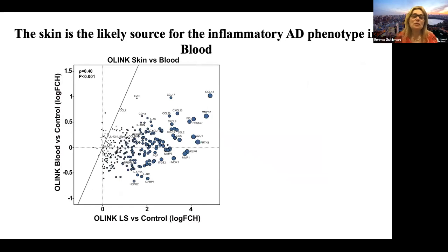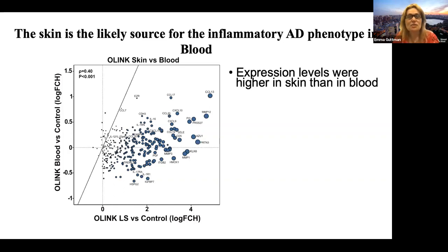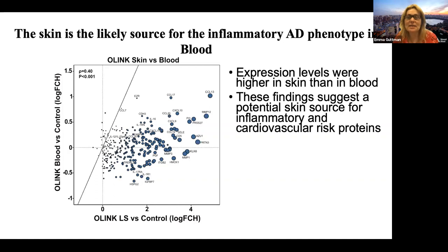Importantly, when we compared the protein profile in the skin to the same profile in blood from these patients, we found that most of the biomarkers are concentrated on the skin side, not the blood side. This tells us that the skin is the likely source for the inflammatory atopic dermatitis signals we see in blood, and that is why we need non-invasive or minimally invasive techniques to sample the skin. Expression levels were much higher in skin than in blood, suggesting the skin as a potential source for the inflammatory and cardiovascular risk proteins we find in blood.